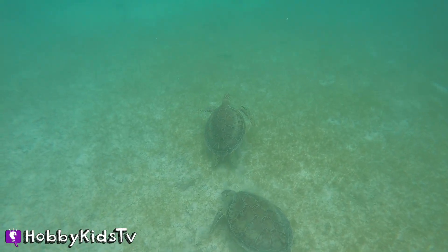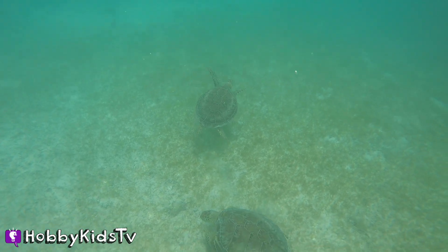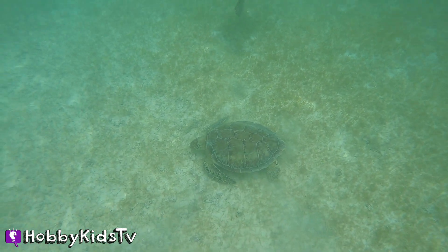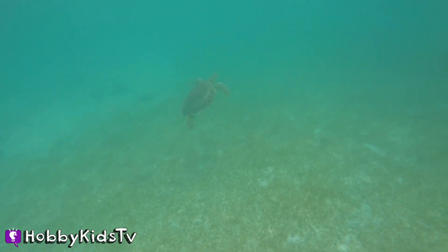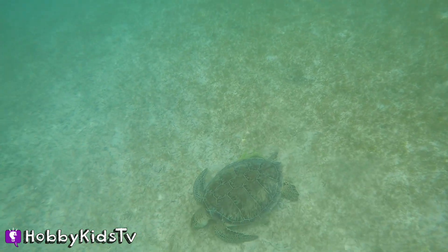Hey, Mr. Sea Turtle. Is that your missus with you? I sure wish I could jump in the ocean and swim around with you. It looks like it's cool and you're having fun.